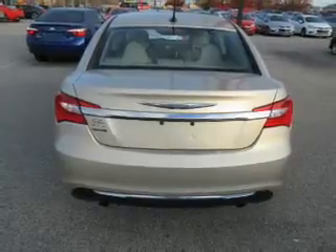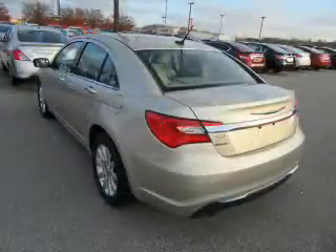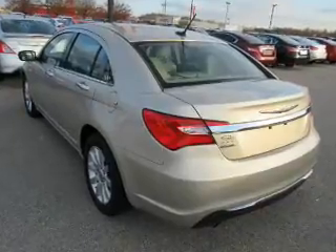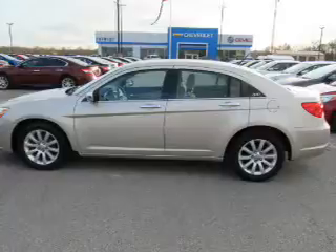The features include electric trunk, auto-dimming mirrors, an alarm system, keyless entry, independent suspension, brake assist, traction control, stability control, and anti-lock brakes.